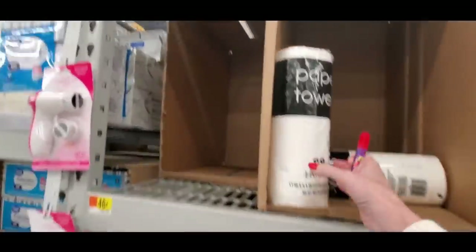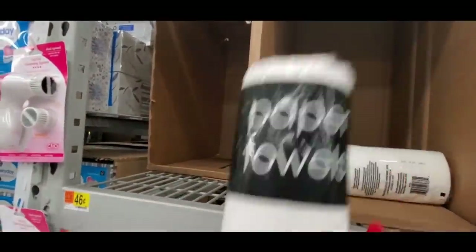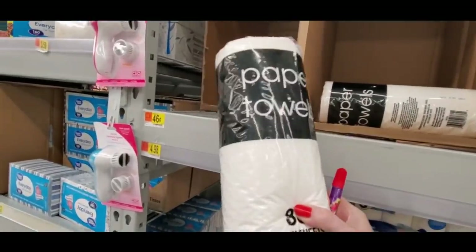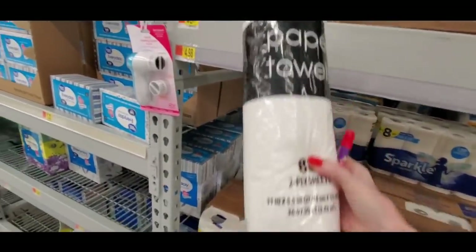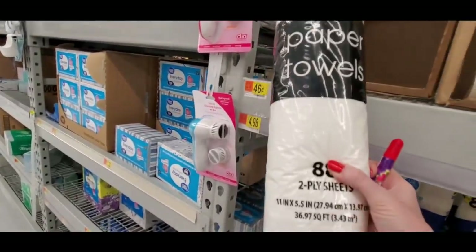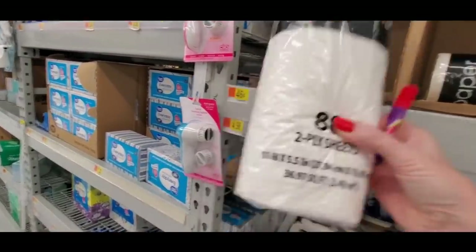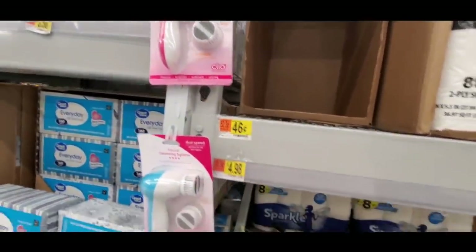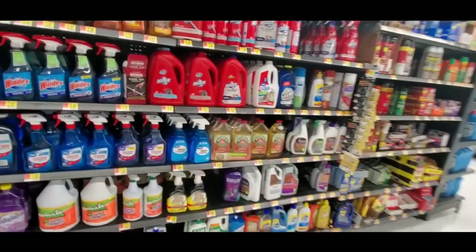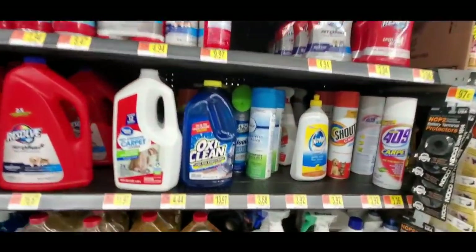Oh, I went right past it. Hey, look — they have generic paper towels. If you're old like me, you remember when generic stuff was black and white like this. You can get a roll of these generic paper towels for only 46 cents — 88 two-ply sheets. Paper towels are expensive. Yeah, I went right past the carpet cleaner.